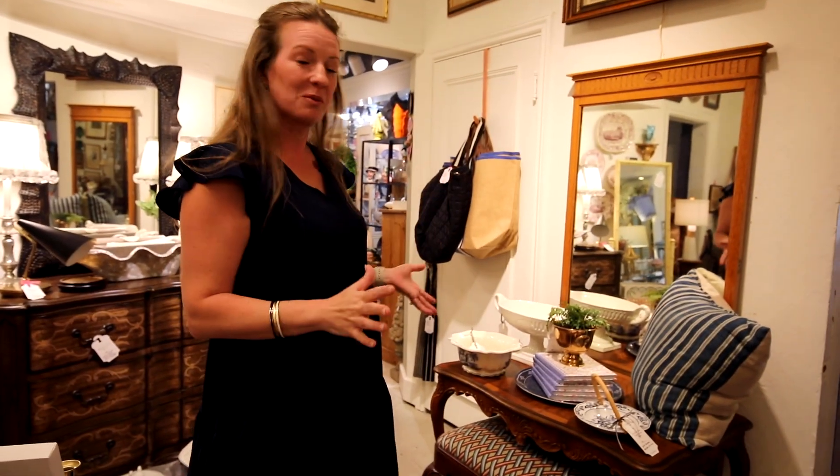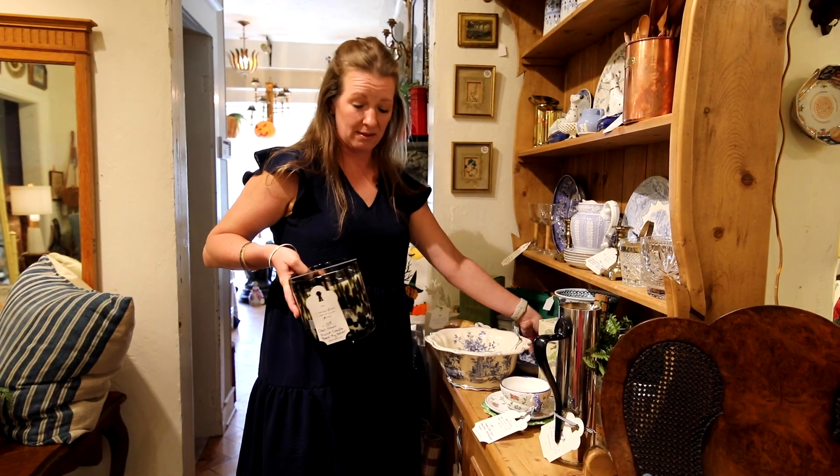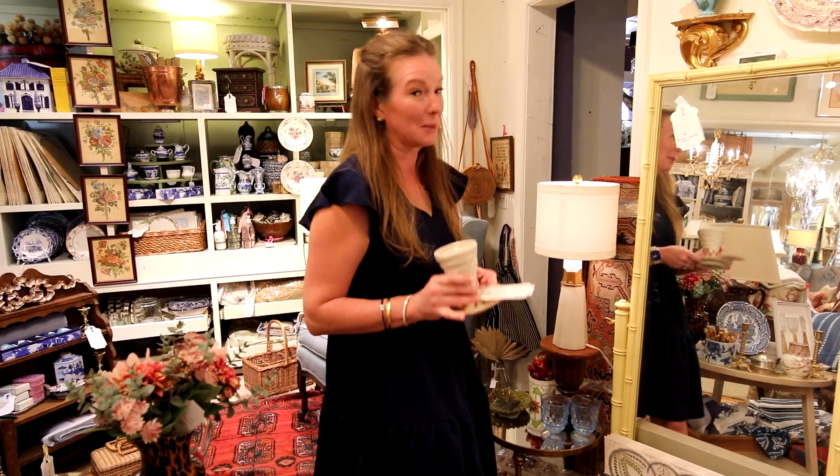I usually stop in about once a week and buff and puff things, straighten things, rearrange stuff. And every now and then I break something. No damage, but we will relocate this now.